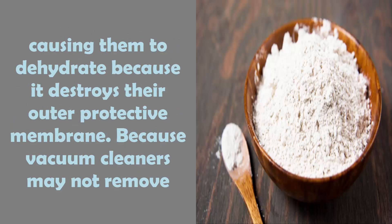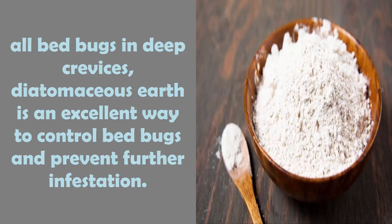It works by destroying their outer protective membrane. Because vacuum cleaners may not remove all bed bugs from deep crevices, diatomaceous earth is an excellent way to control bed bugs and prevent further infestation.